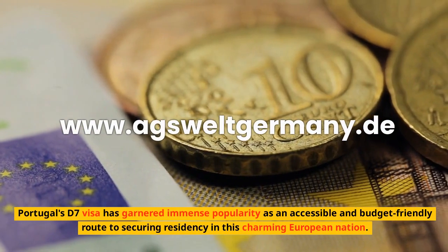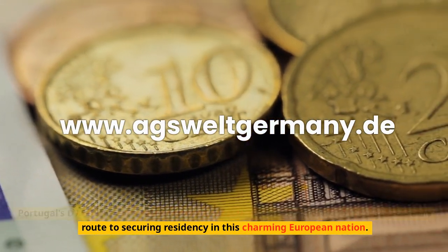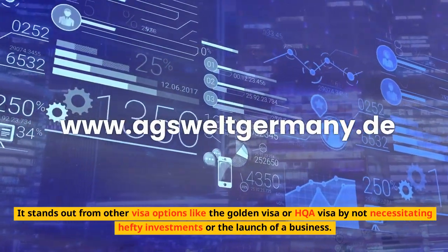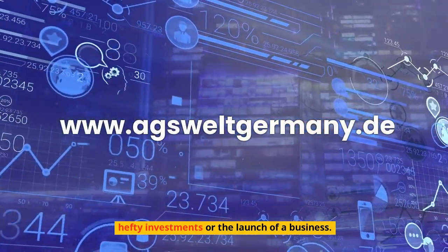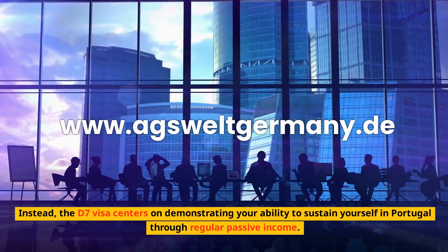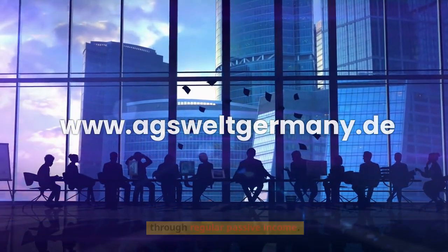Portugal's D7 visa has garnered immense popularity as an accessible and budget-friendly route to securing residency in this charming European nation. It stands out from other visa options like the Golden Visa or HQA Visa by not necessitating hefty investments or the launch of a business. Instead, the D7 visa centers on demonstrating your ability to sustain yourself in Portugal through regular passive income.